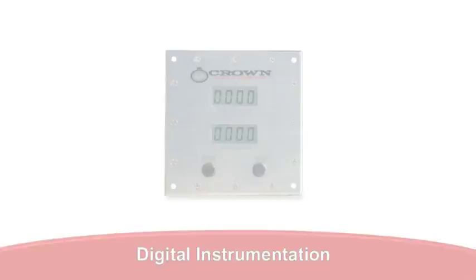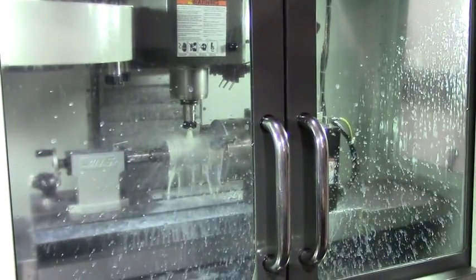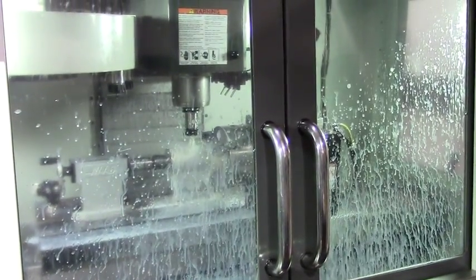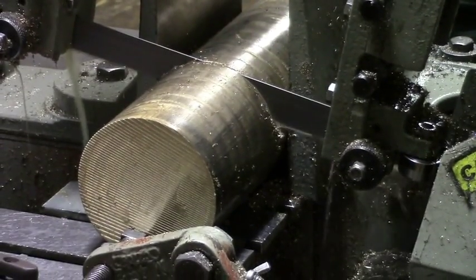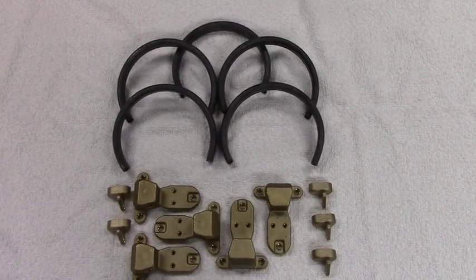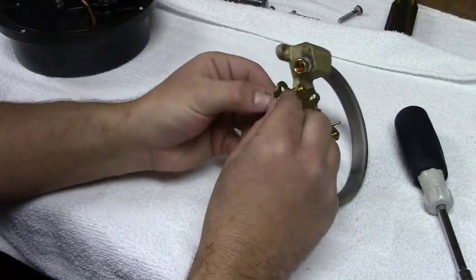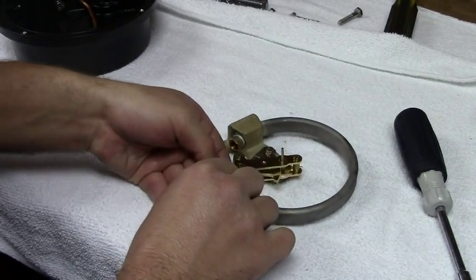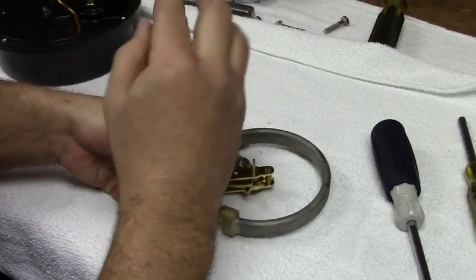Our state-of-the-art manufacturing facility houses several world-class CNC mills and lathes, as well as the latest in computer-aided manual machining equipment. We also take pride in the fact that critical product components such as Bourdon tubes are made in-house and tested rigorously before they make it to your new instrument. This allows us to ensure our customers receive nothing but the best equipment at competitive pricing.